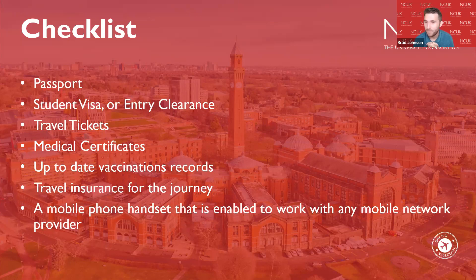You'll need your passport with a vignette, which is your visa. When you arrive in the United Kingdom, even if you're from a country eligible to use an e-gate, you should not use an e-gate. You should go to a passport control officer at the border to have your vignette stamped, as this starts the duration of your visa.